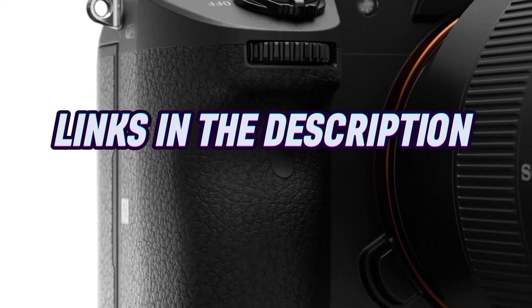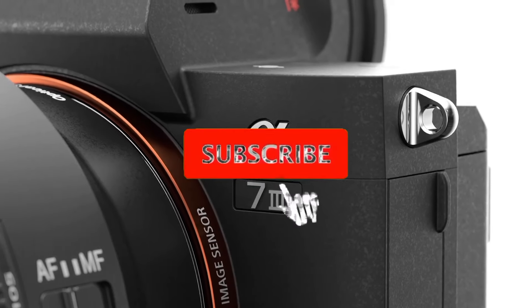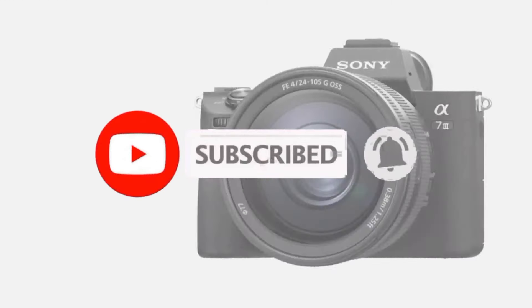For more information, I have put links in the description. Make sure to check it out, like the video, comment, and don't forget to subscribe to our channel.